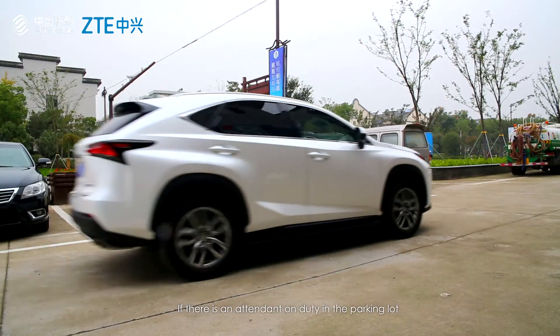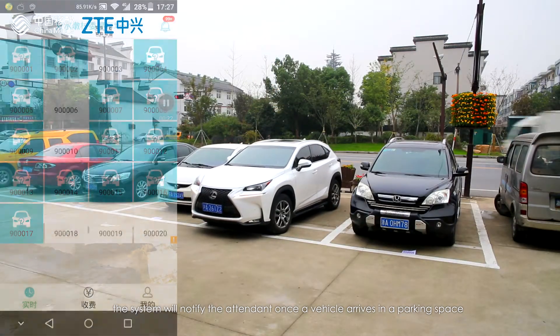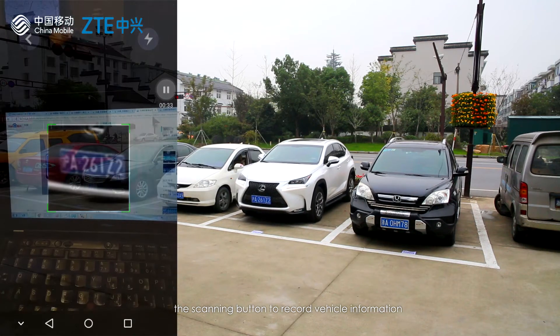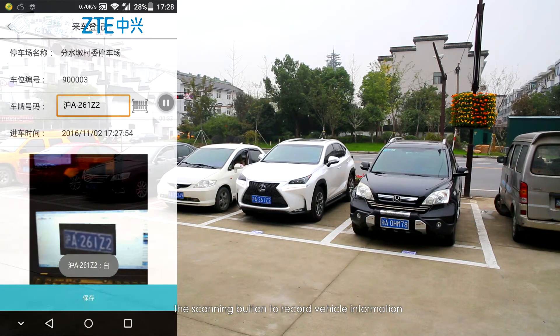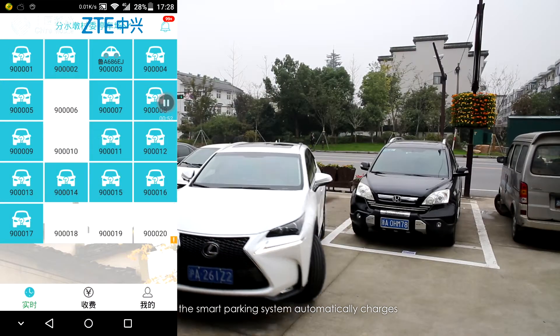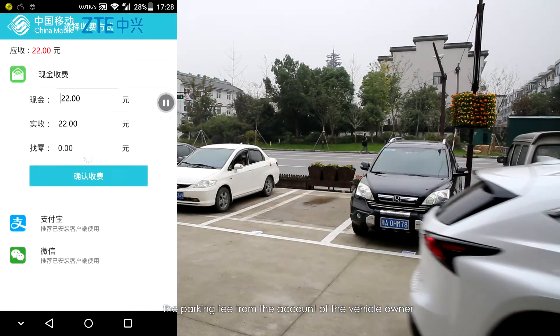If there is an attendant on duty in the parking lot, the system will notify the attendant once a vehicle arrives in a parking space, and the collector only needs to click the scanning button to record vehicle information. After a vehicle leaves a parking space, the Smart Parking System automatically charges the parking fee from the account of the vehicle owner.